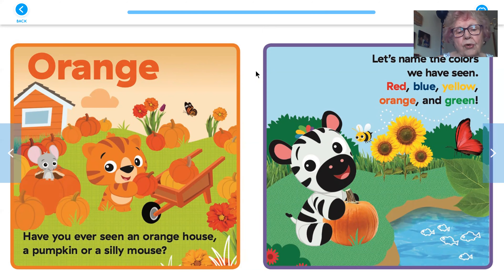Orange. Have you ever seen an orange house, a pumpkin, or a silly mouse? The pumpkins are usually orange, there's a butterfly that's orange, there's flowers there, and it looks like the cart here is orange and the house is orange.